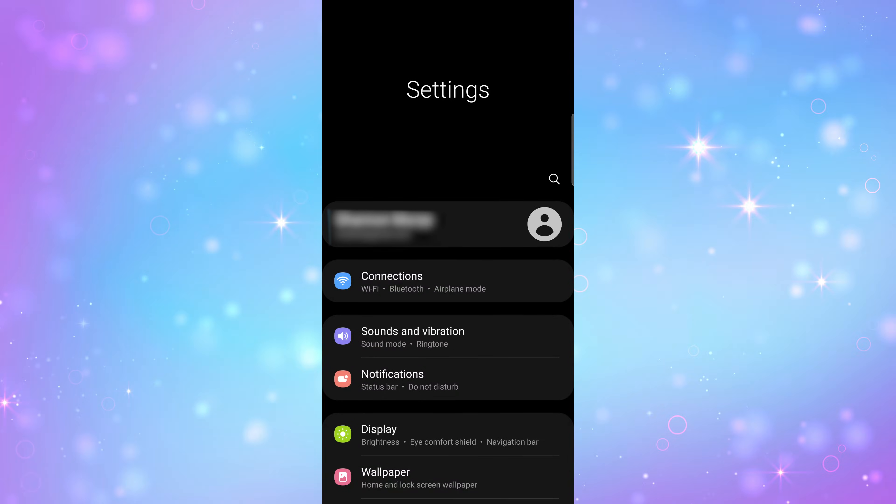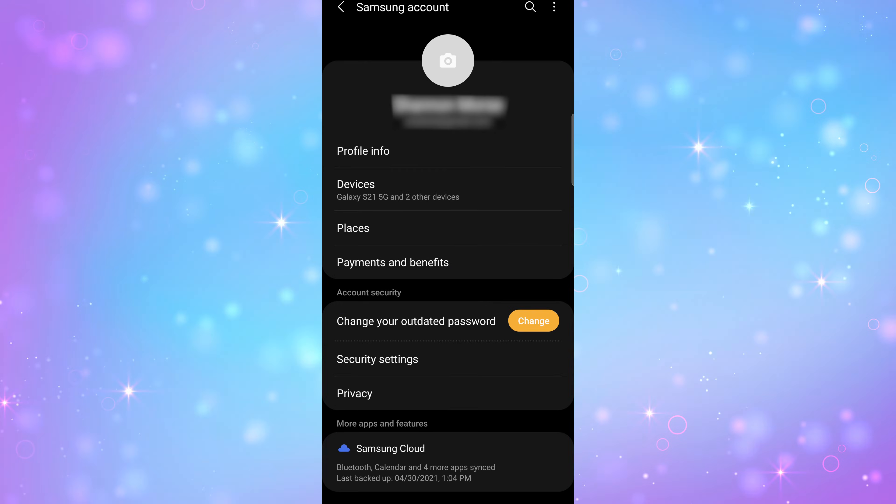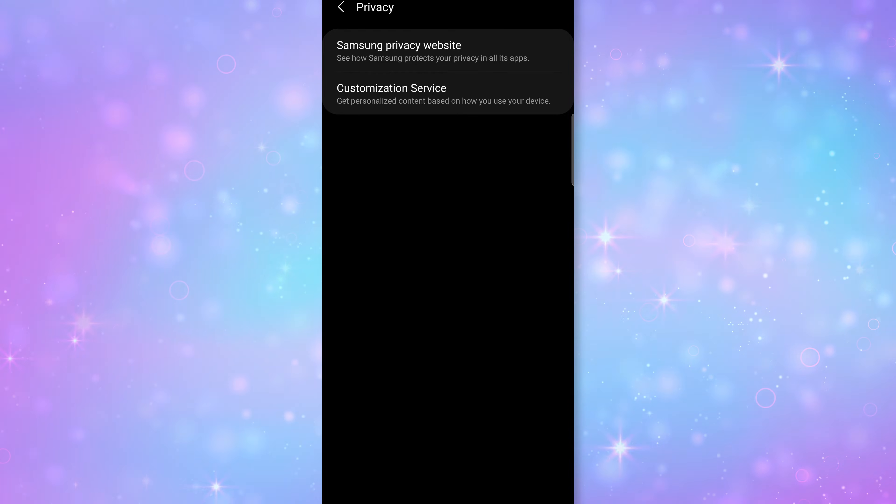If you want to go into your settings after you've set up your phone and hopefully get a lot of these ads off your device, go into your settings, then tap on the Samsung account, then privacy, and scroll to the customization service option. Then go to privacy settings. Beside the setting called 'Customized Ads and Direct Marketing,' toggle that setting off.